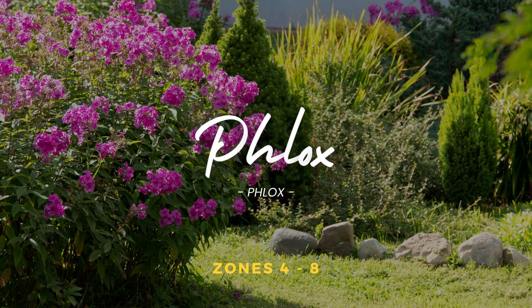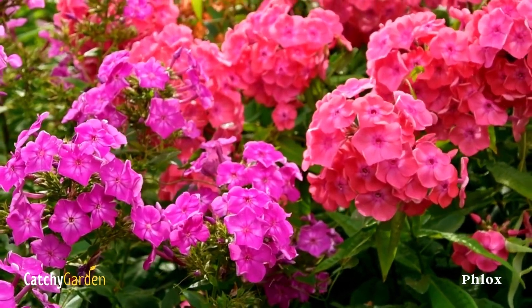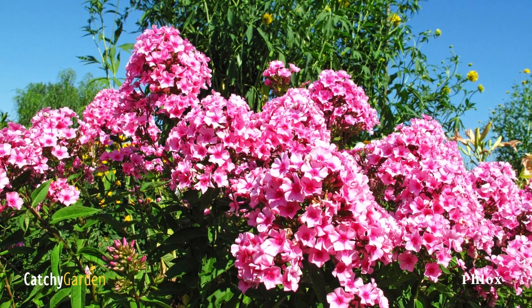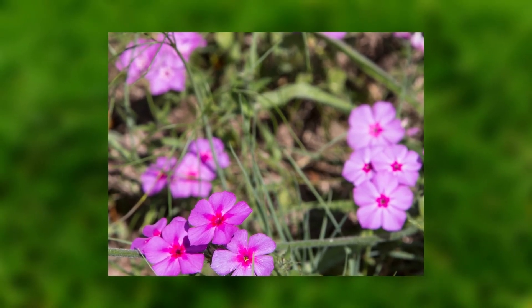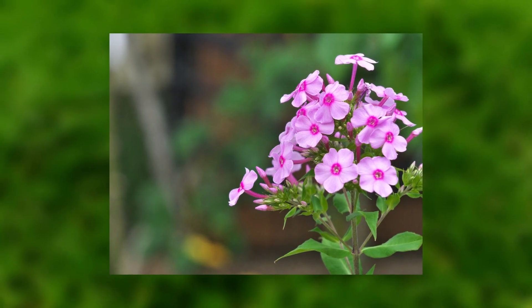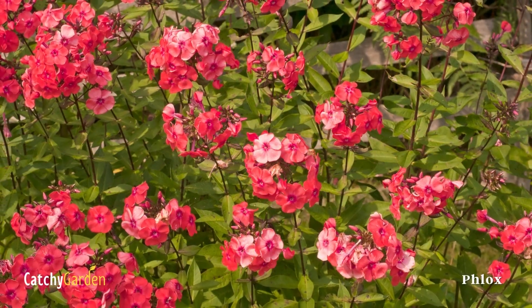Number 1: Phlox. Even the resistant phlox cultivars might get powdery mildew when the weather turns nasty. In that case, fall is the time to do any necessary pruning and destruction of stems and leaves. When a plant is healthy, thinning can improve ventilation and reduce the risk of disease. Phlox prefers a nutrient-rich, medium moisture, and well-drained soil. Plants in hardiness zones 4 through 8 thrive.